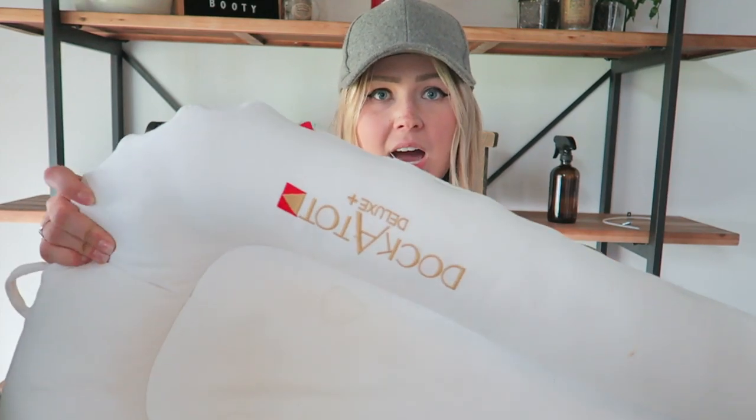Another big sleep item is the DockATot — we absolutely swear by it. We try not to have him sleep overnight in it too often, though it is safe for co-sleeping and supervised sleeping. On really fussy nights we put him in there and he's out like a light. It's also great for camping — you can put it on the camper bed — or for bringing to grandparents' house, much easier than a full crib.